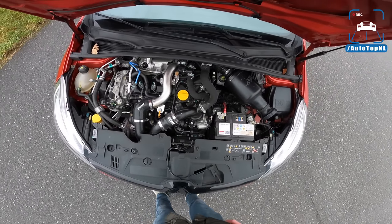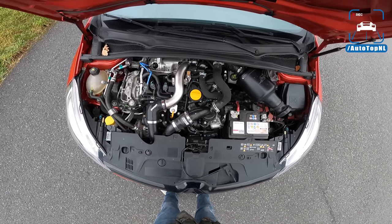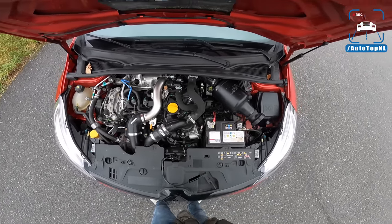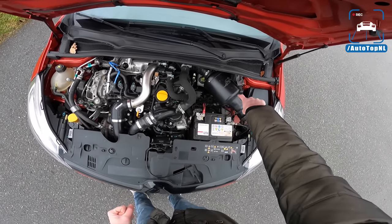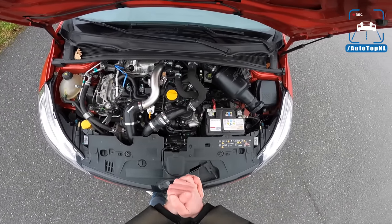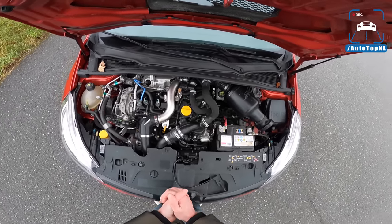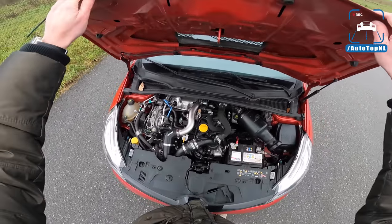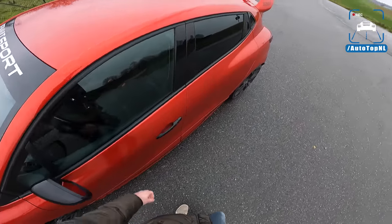So we've got the 1.6 liter turbocharged engine — of course we came from the 2 liter naturally aspirated. Stock, the trophy has 220 horsepower. We've got that D-cat downpipe, an ITG air intake, an Airtek intercooler. And that brings the total, with an ECU remap, to 250 horsepower and 360 newton meters of torque, which is quite nice considering this car only weighs about 1,280 kilos.